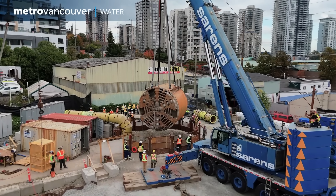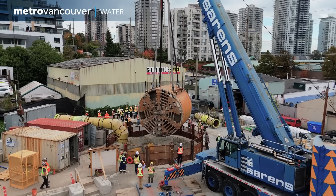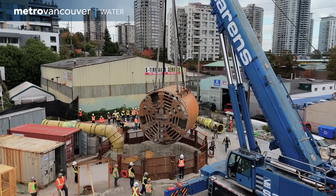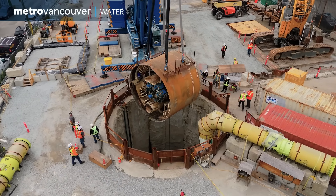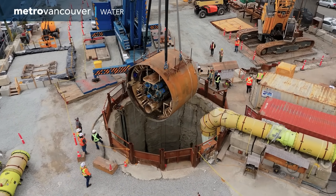It's worn out, beat up, and missing a few teeth — and it's also part of a major milestone for a Metro Vancouver project. It feels great; this is a significant achievement for the team. It's the front section of a tunnel boring machine which has finished digging the new Anasis water supply tunnel.